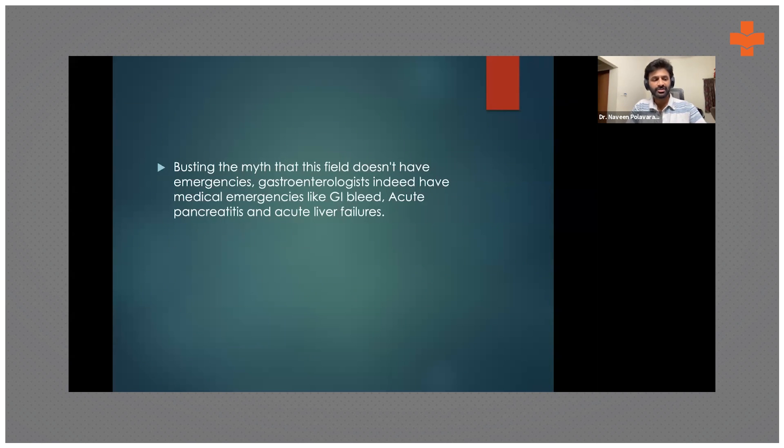Another aspect I love is that it's a specialty with emergencies — for example, GI bleeds, variceal bleeds, peptic ulcer bleeds, or lower GI bleeds. These are emergencies you have to go in and tackle, and you get so much satisfaction when the patient gets better and the family thanks you. It's similar to the satisfaction from thrombolyzing an MI or placing a stent — you get that kind of happiness from dealing with emergencies in this specialty.